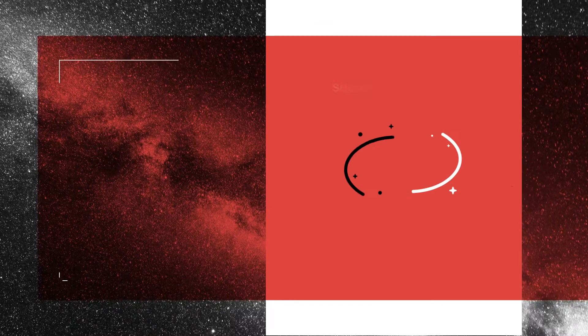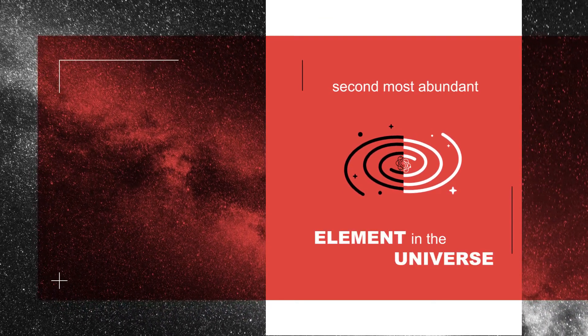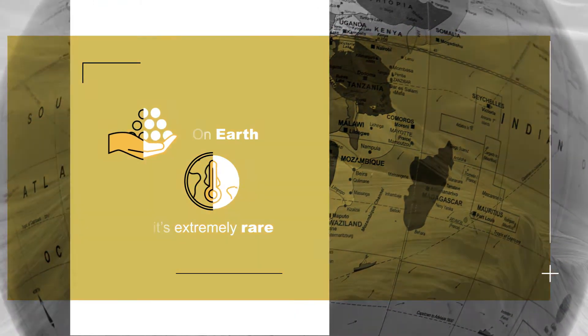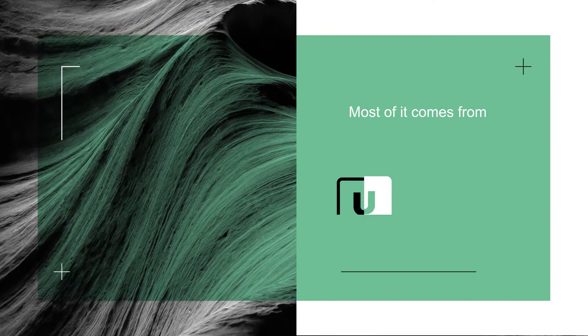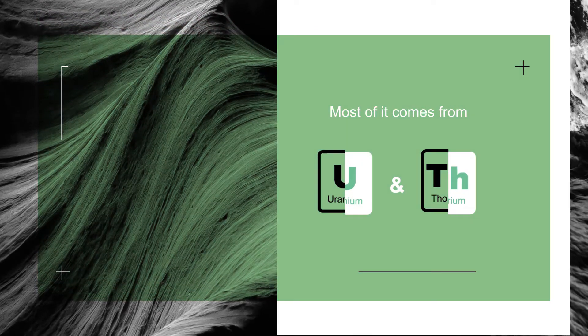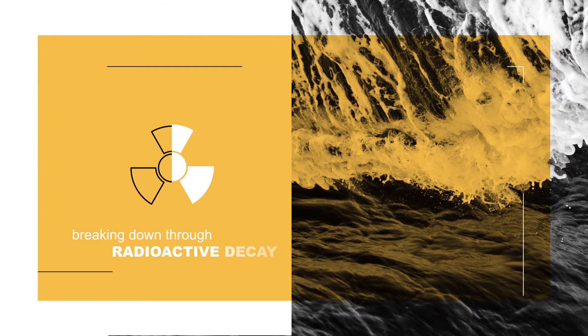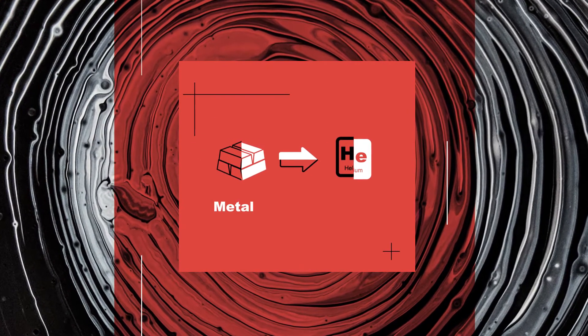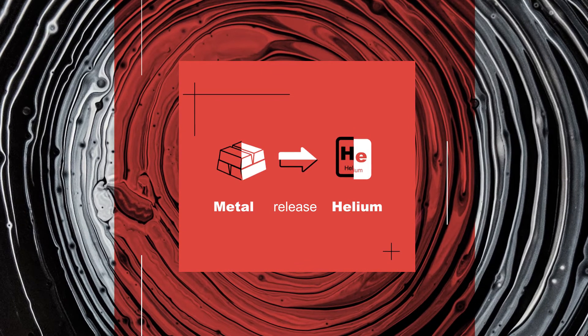Helium. It may be the second most abundant element in the universe, but here on Earth, it's extremely rare. Most of it comes from metals like uranium and thorium, breaking down through radioactive decay. Over billions of years, these metals change form and release helium as a by-product.